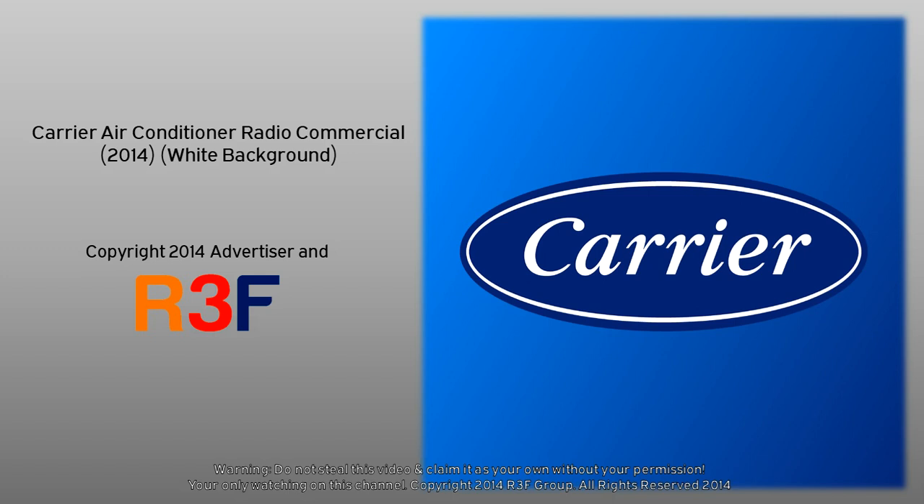Nice! Thanks, Mom! Thanks, Carrier. For clean, healthy air, rely on Carrier.